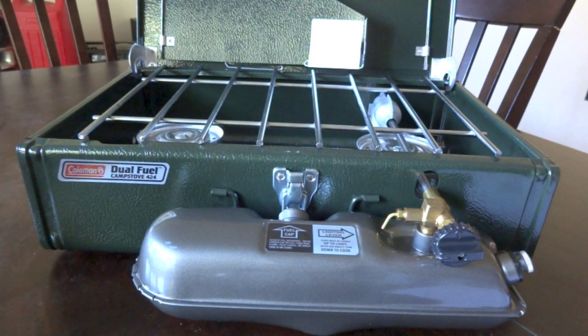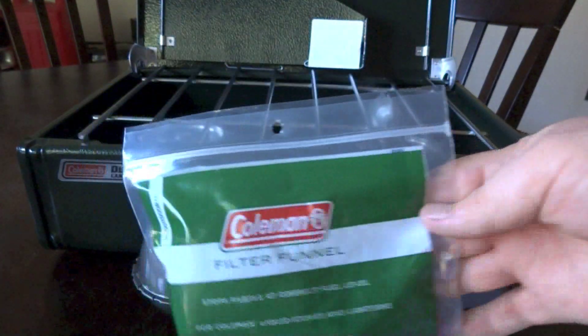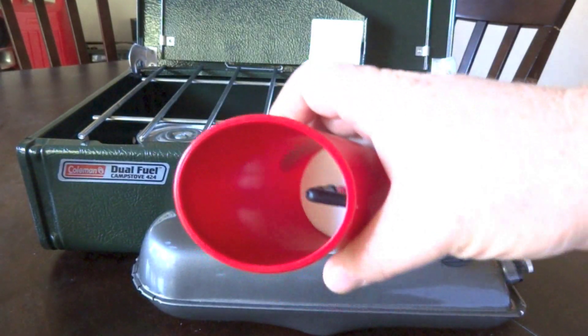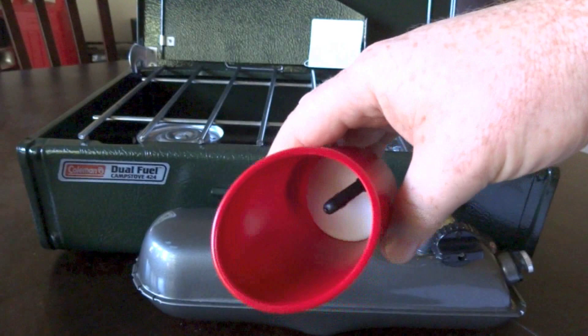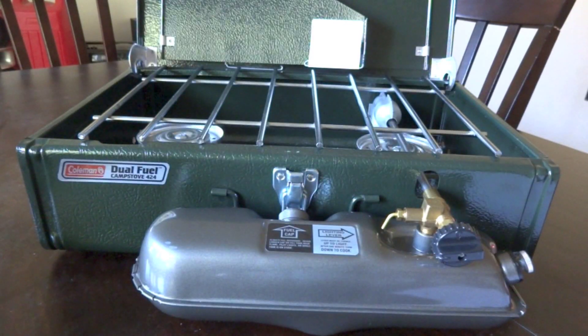Oh, and we're not done yet — there are a couple other things that came with this stove. A filter funnel with a vapor barrier bag, so when you're done filling it up you don't get stinky gas fumes everywhere. There's a filter element down inside to catch any particulate from getting into the tank. If you're going to fill these up, you definitely want to use a filter funnel, because the tiniest little piece of dirt can block up the generator and this stove won't work, and it's a heck of a time cleaning them.